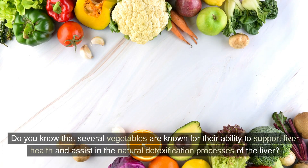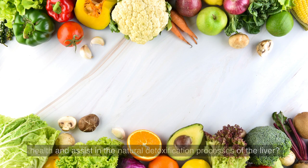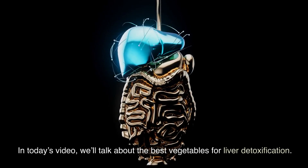Did you know that several vegetables are known for their ability to support liver health and assist in the natural detoxification processes of the liver? In today's video, we'll talk about the best vegetables for liver detoxification.